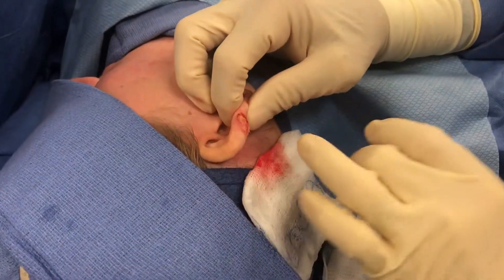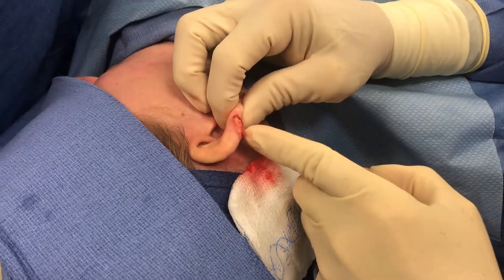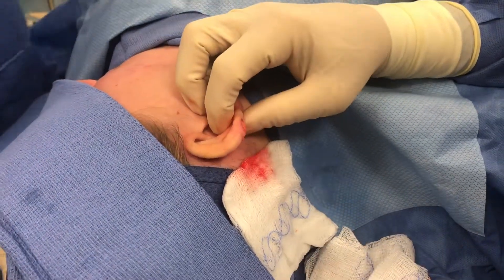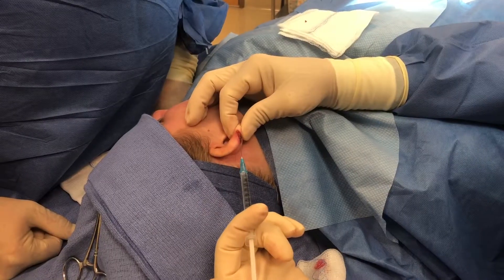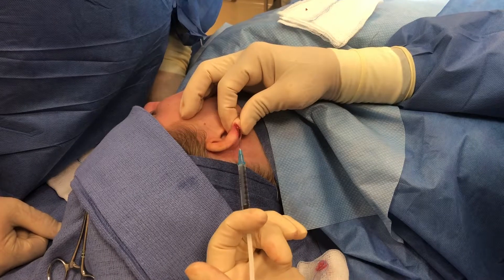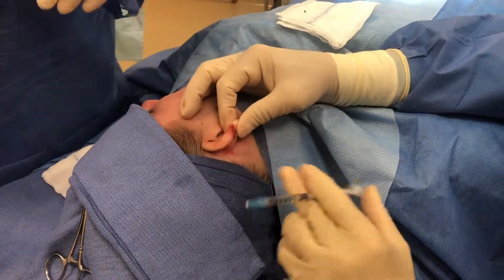Now we're going to do a little cautery here, and then we'll be injecting the periphery and the base with exosomes. We're going to inject the perimeter with exosomes as well as flood the bed.